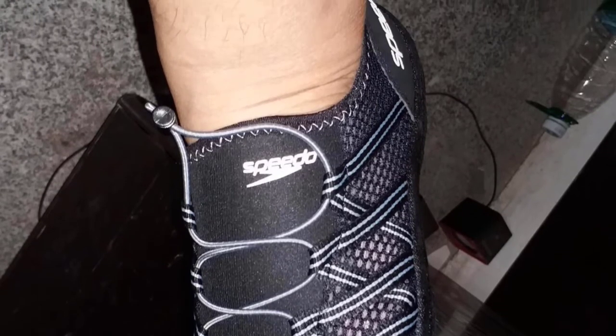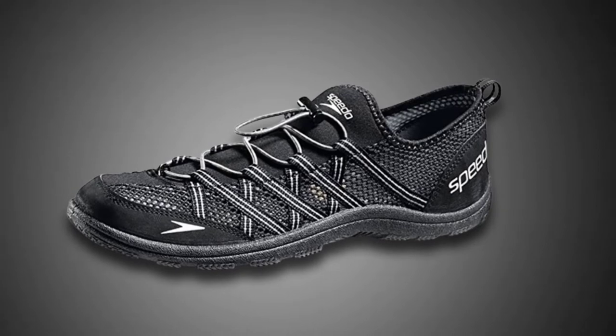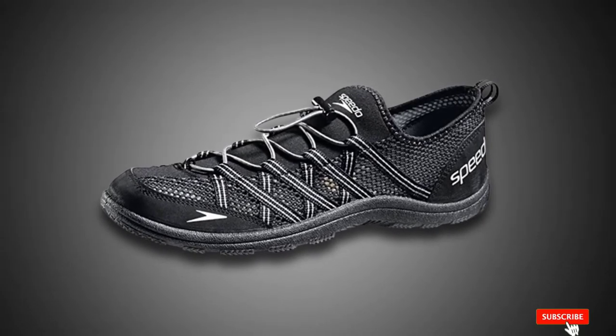Ultralight and breathable, the Seaside shoe offers all-day comfort for long days on the water. They hug your feet tight so they won't slip off when walking in and around water. If the fit loosens, the bungee makes tightening them on the fly easy. The outsole combined with the mesh upper lets the water stream right through, ensuring the shoe doesn't stay squishy.